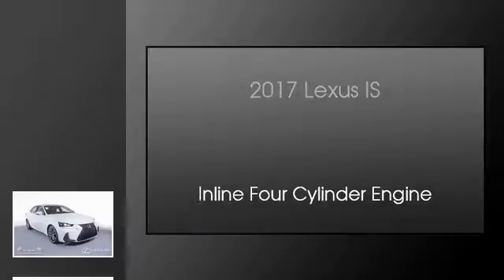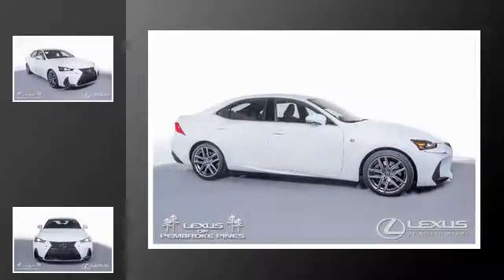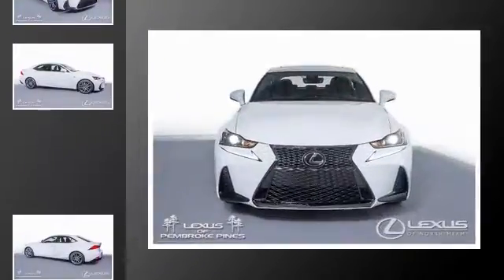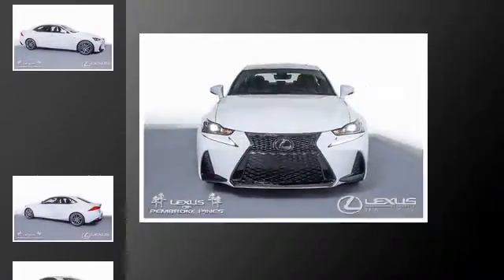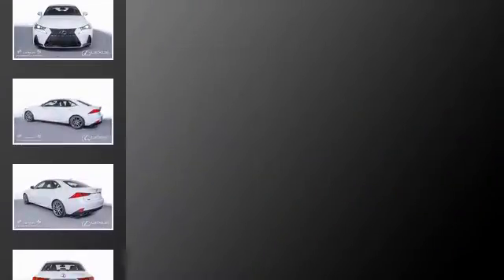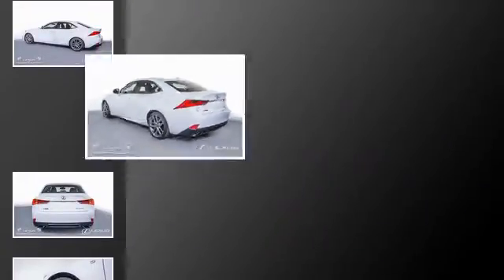This is a 2017 Lexus IS. This car has an 8-speed automatic transmission and an inline four-cylinder engine. The following features are included: traction control, an anti-lock braking system, an intercooled turbocharger, a sunroof, and adaptive cruise control.